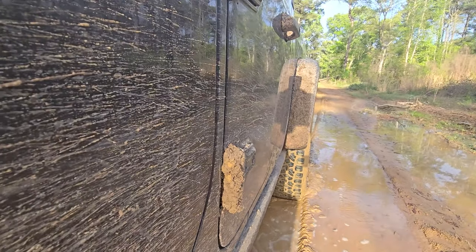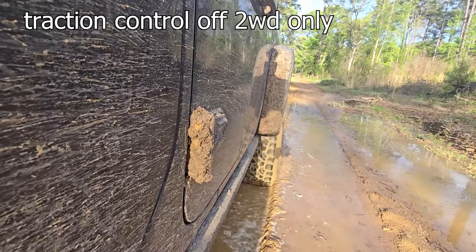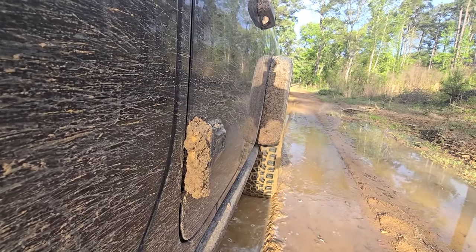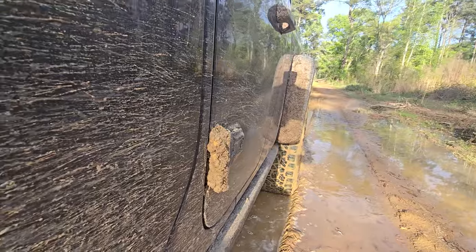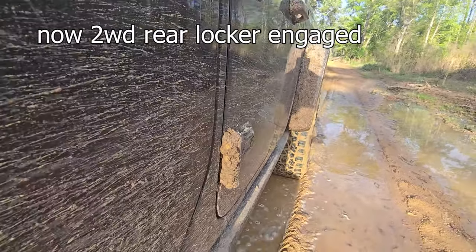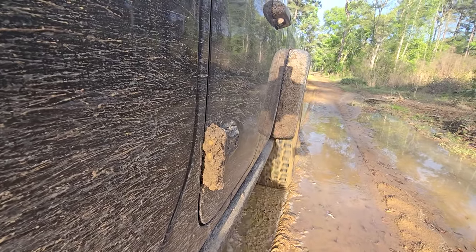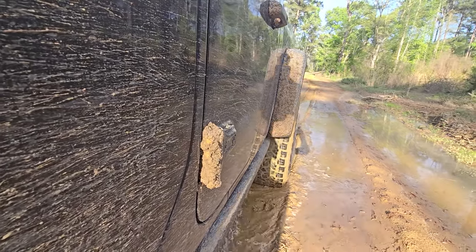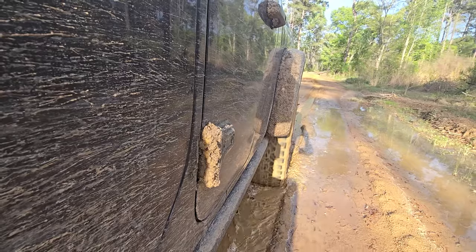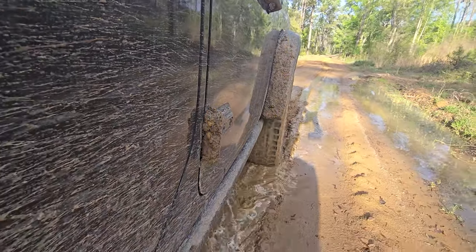What if we turn traction control off? I just turned off traction control — see what that does. We're chewing through. Now let's engage that rear locker. Rear locker engaged — see what that's going to do for us. Look at that. That rear locker got us unstuck when traction control could not.